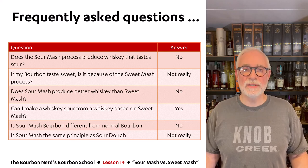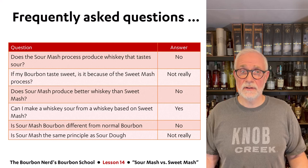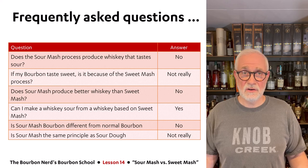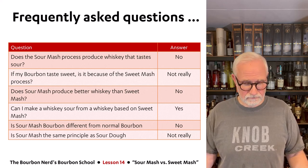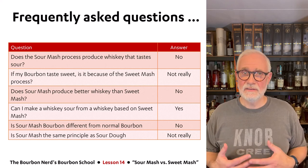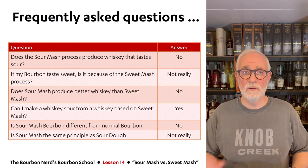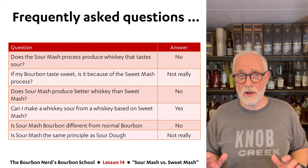Third: does sour mash produce better whiskey than sweet mash? No — some of the best bourbon in the entire world is made with the sweet mash method, and sour mash produces great whiskey too. Neither is inherently better than the other; it's just a matter of which method you prefer. Fourth, a fun one: can I make a whiskey sour from a whiskey based on sweet mash? Of course you can. Most whiskey sours are made from sour mash whiskey, but you can absolutely use sweet mash whiskey too. I actually made one with Wilderness Trail not long ago — it was absolutely phenomenal.